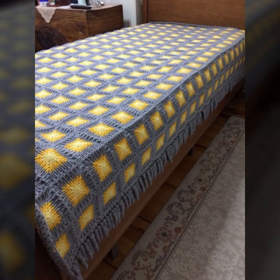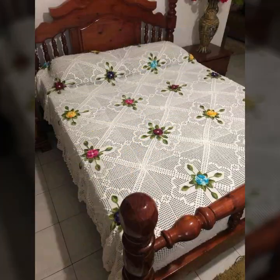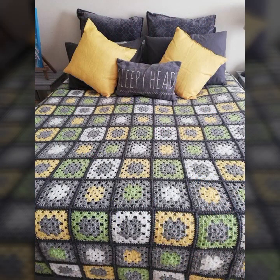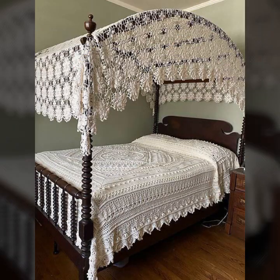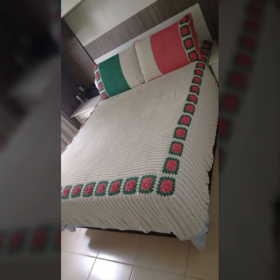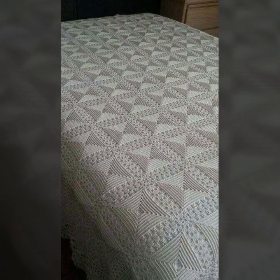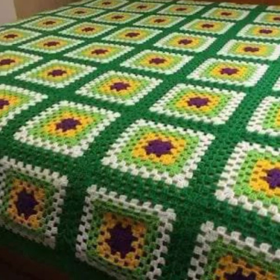If you want to buy these beautiful crochet bed sheets, I will tell you some website names — like AliExpress, Etsy dot com, and Amazon.